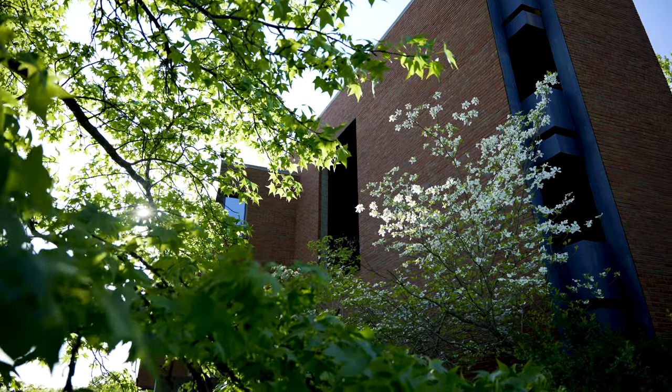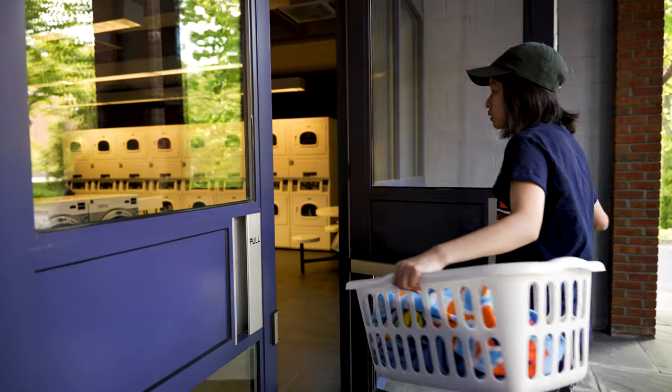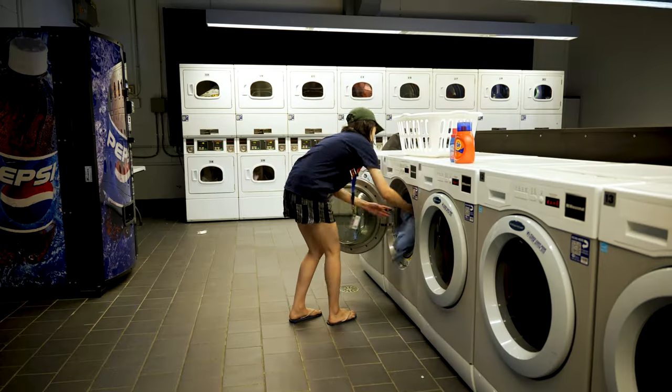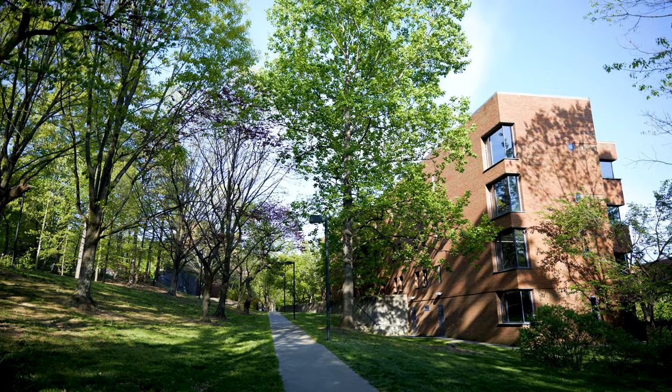Another great thing about Hereford is how convenient everything is. If today is laundry day, it's a breeze because the laundry room is just steps away from your room. We also have our own mail room right next door so you can pick up your package without breaking a sweat.